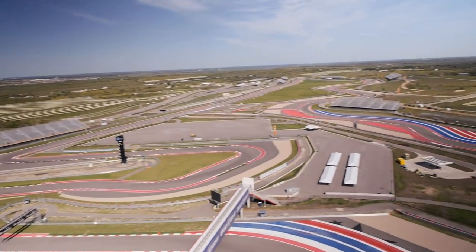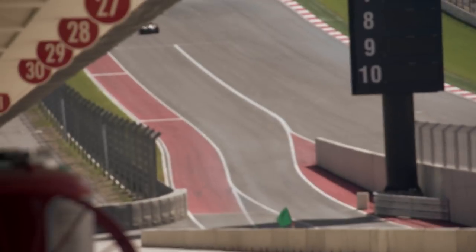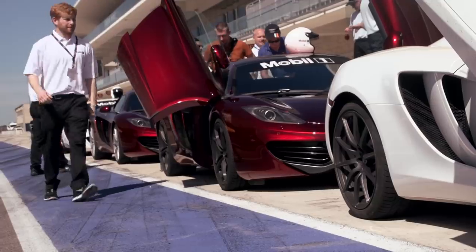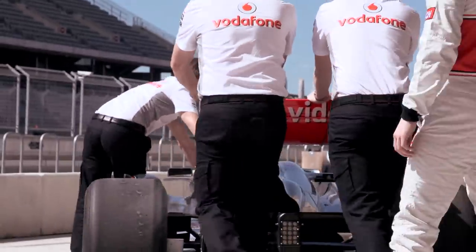Welcome to another episode of Jay Leno's Garage. Today we're in Austin, Texas at the Circuit of the Americas. This is the new F1 track that just opened last year. We're going to go out on the track and play with an F1 car. We're going to see if we can get the McLaren MP4-12C and the F1 car on the same track for the first time.